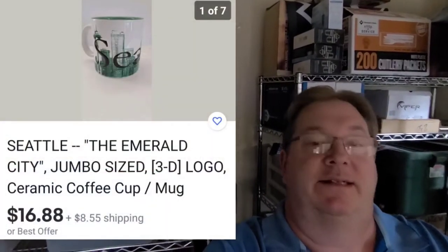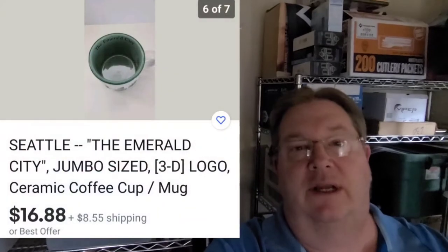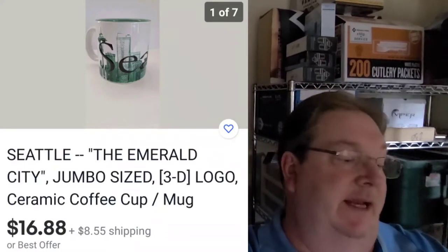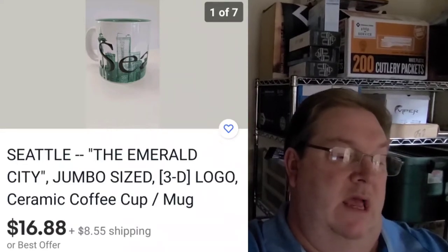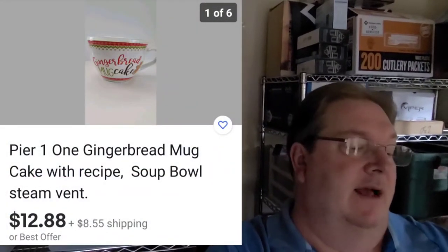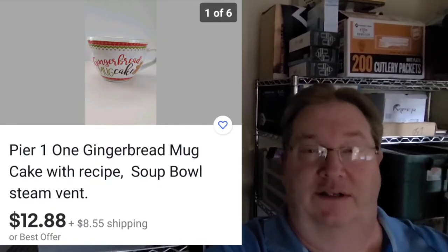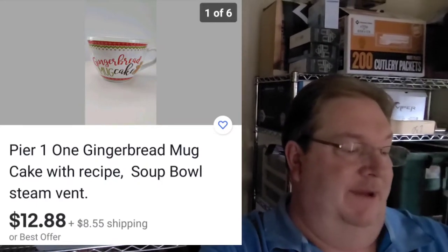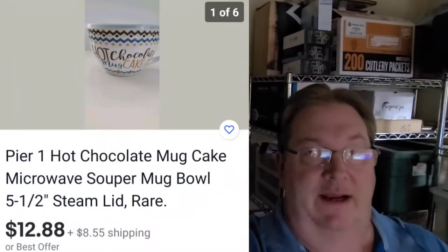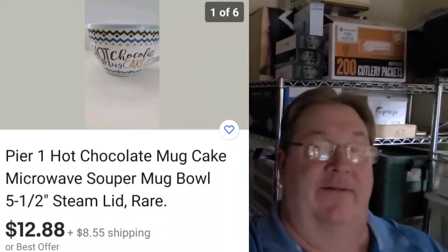Next, a larger Seattle mug — it's got a raised skyline on the outside of the mug and on the inside it says the Emerald City. I picked this one up for a dollar and I've got it listed for $16.88 plus shipping. Next I got two items — both are Pier 1 big mugs. The first one is a gingerbread mug and it has a recipe on the back to make a mug cake out of gingerbread. I picked it up for $3 and I have it listed for $12.88 plus shipping. The other one is another Pier 1 mug with a chocolate cake recipe you can make in the microwave — also $3 cost and listed for $12.88 plus shipping. So that's it for the listed items.